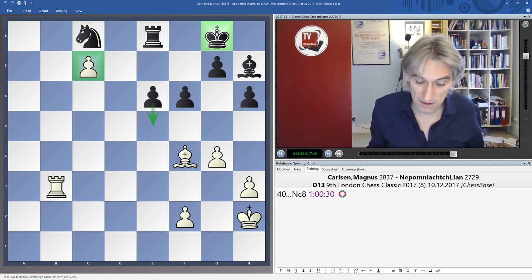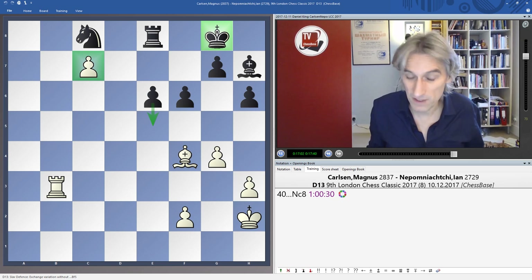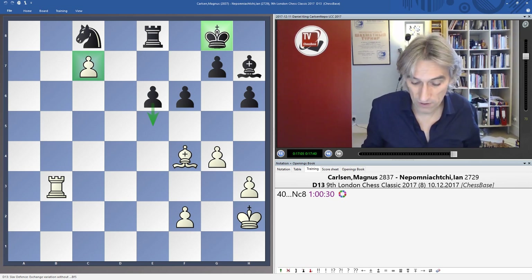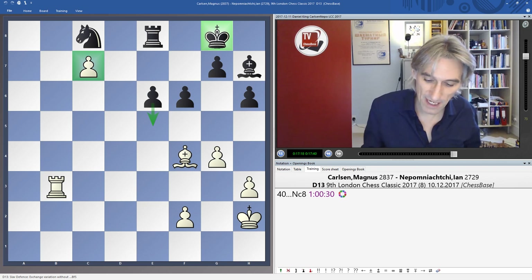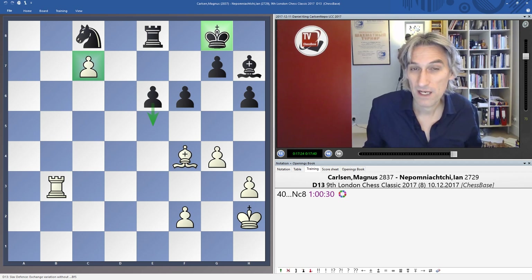Going into the final round, Jan Nepomniachtchi has five and a half points and is in the lead. Caruana only drew with Nakamura, so he has five and is in second place. Maxime Vachier-Lagrave has four and a half. Final round pairings: Nepomniachtchi has White against Vachier-Lagrave; Caruana has White against Adams. If Caruana beats Adams he could maybe catch Nepo, but the game between Nepo and Vachier-Lagrave is absolutely crucial. Stay tuned — just one game to go.